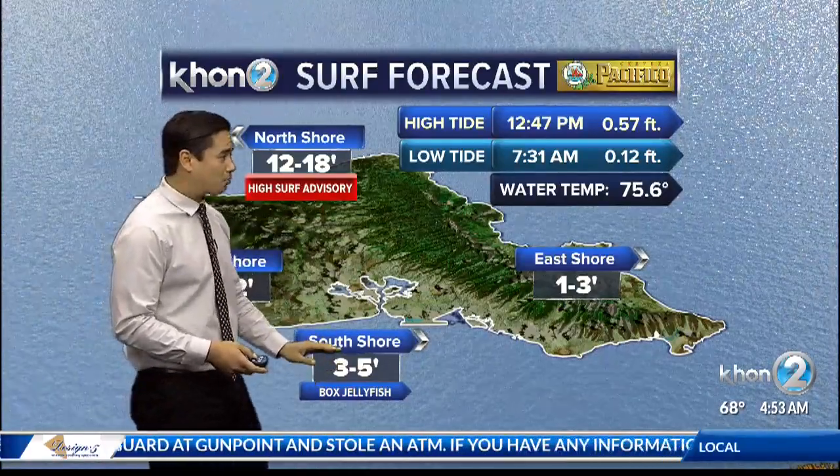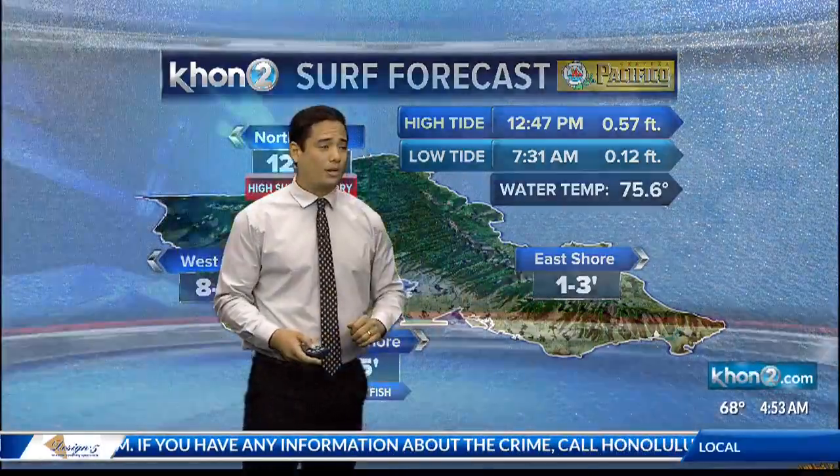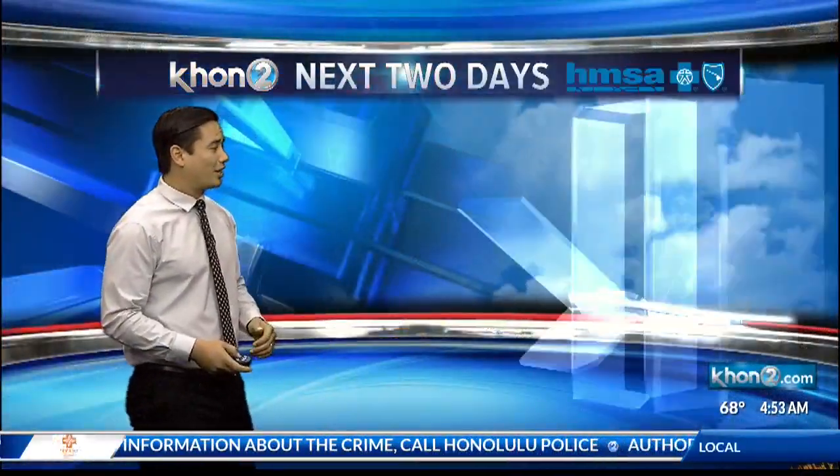But watch out — box jellyfish influx is prevalent today, so just be wary of that. Check in with lifeguards. East shore is going to be 1 to 3 feet, so things are still looking good on our surf front.